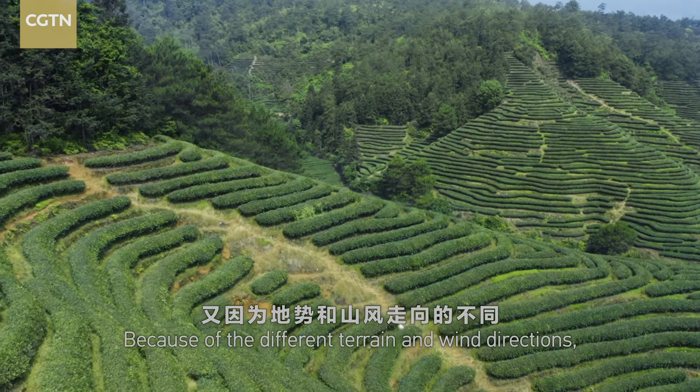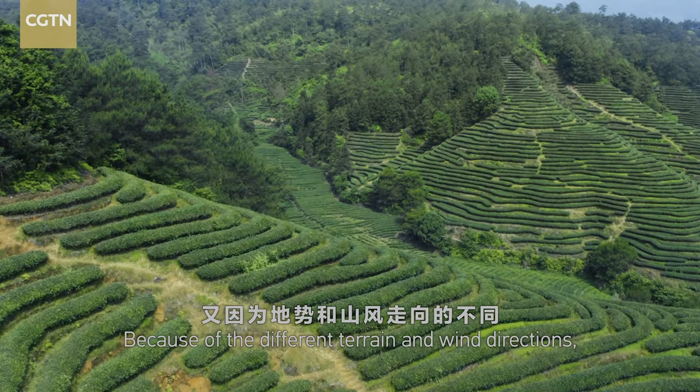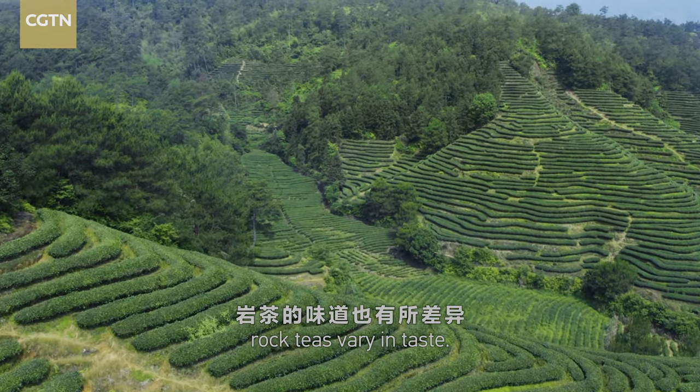Because of the different terrain and wind directions, rock teas vary in taste.